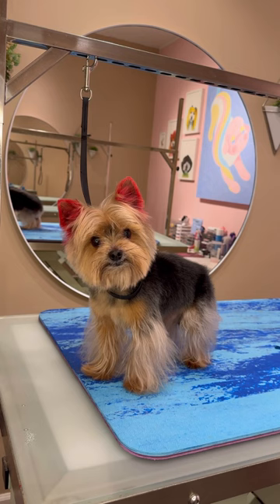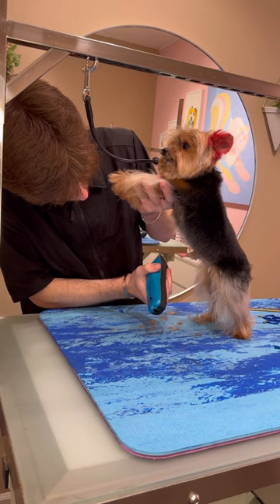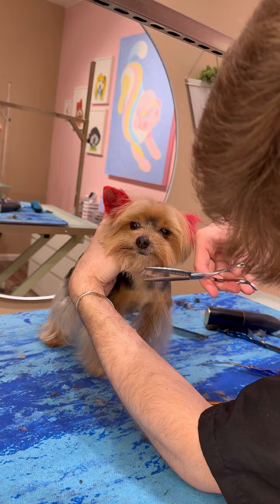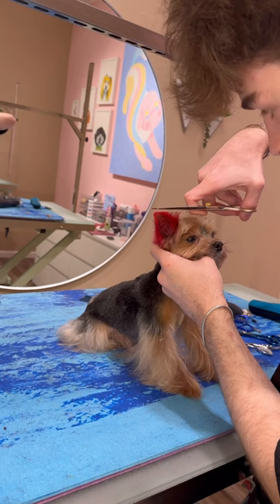So this is Bron, and I dyed his ears red, let it sit, rinsed it off, and now it's time for the haircut. He gets a short body with longer legs, and I'm really not touching his legs too much because he is a little bit older and his hair doesn't grow super fast. The goal was to make Bron's ears look like horns as much as I possibly could.